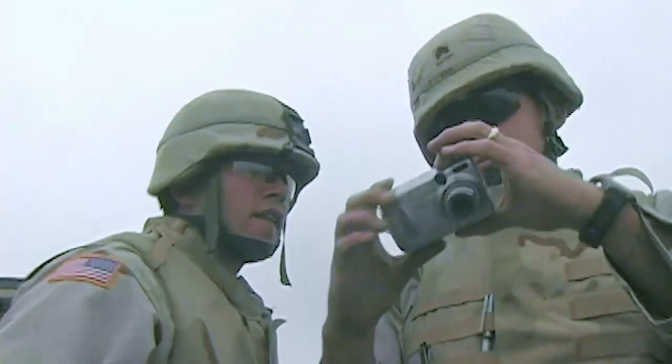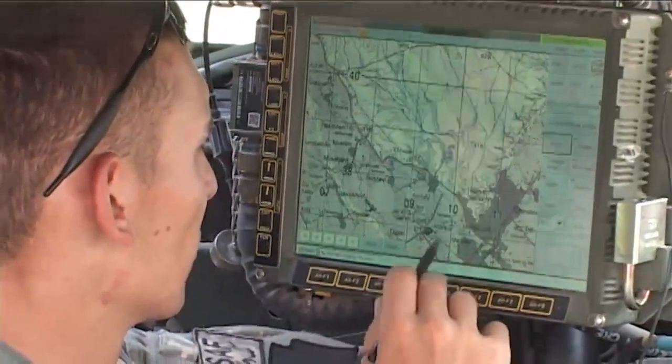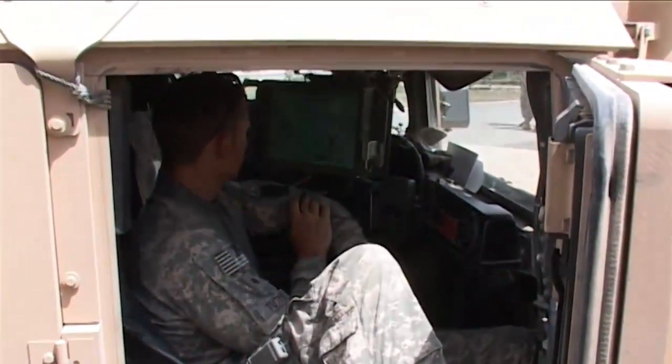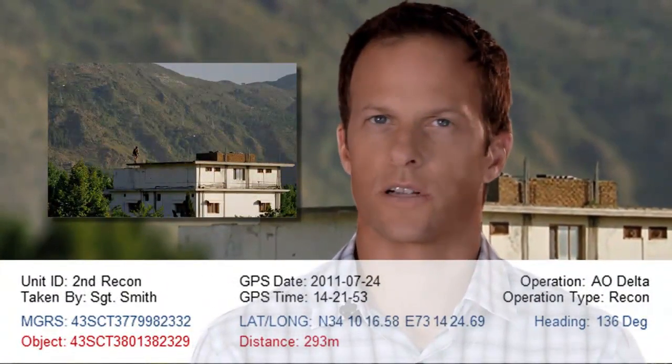This is done by first geotagging the photo and then adding amplifying information such as who took the photo, what unit or company that photographer works for, what mission or job number the photo belongs to, and so on. The once simple photo morphs into a valuable piece of information. We call these memos, and it's all captured with a single press of a button.